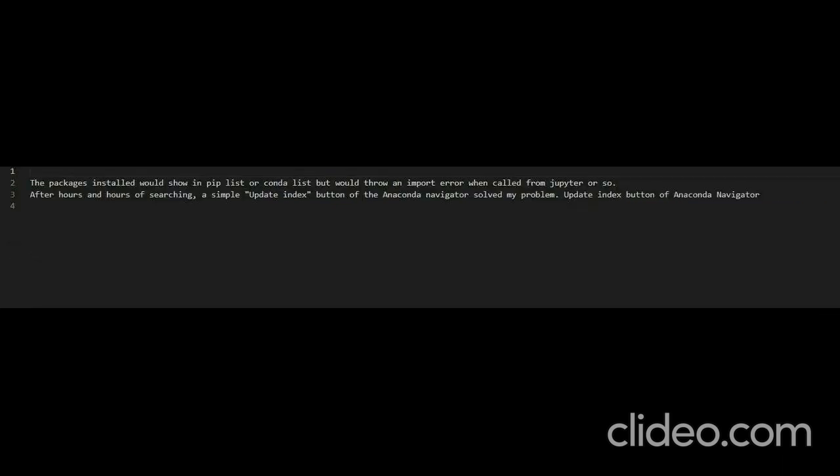Additional note: the packages installed would show in 'pip list' or 'conda list' but would throw an import error when called from Jupyter. After hours of searching, a simple 'Update Index' button in the Anaconda Navigator solved the problem.